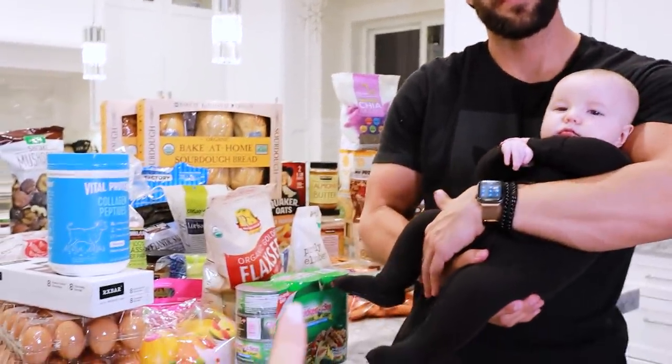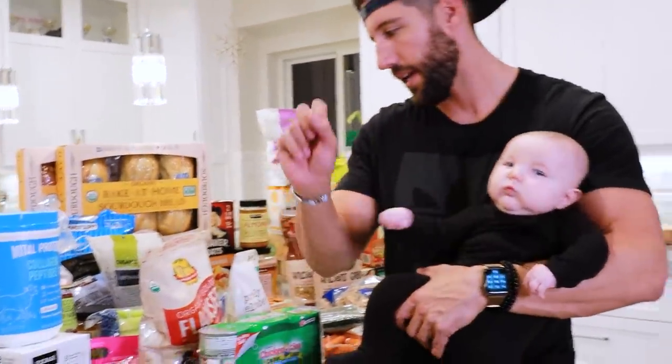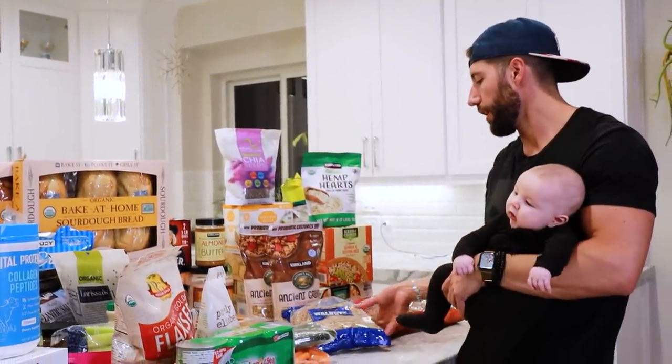I'm not a huge fish guy, but we got Chicken of the Sea premium tuna in water. Of all the brands at Costco, this one was the cleanest. Each can has 36 grams of protein. I used to get their flavored pouches at the store — the spicy one is so good. Instead of doing two scoops of protein powder, I have a huge tub of whey protein I'm throwing away. I'm just going to start eating natural food to get my protein.